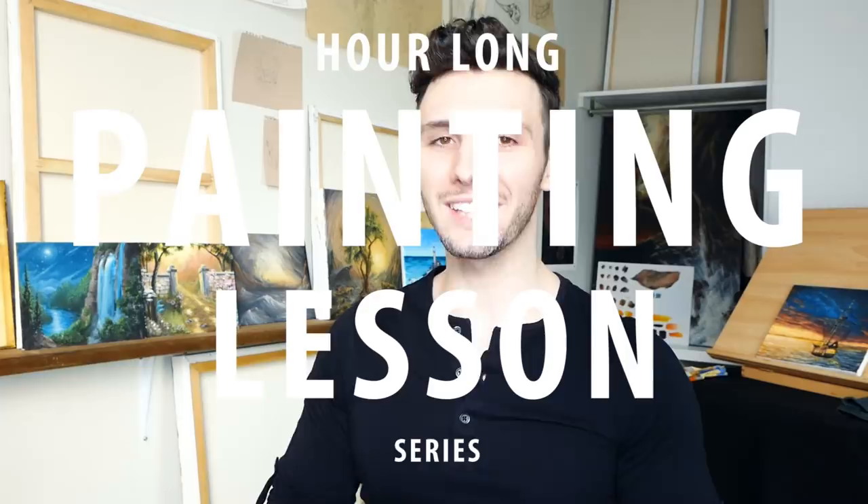If you are a regular part of this YouTube family, then congratulations. Today is a very exciting day, one worth celebrating. And if you are new to the channel, congratulations, you've joined us at a very exciting time. I put up an update video earlier in the week, but we are now going to be doing weekly hour-long lessons here every Saturday on the channel.